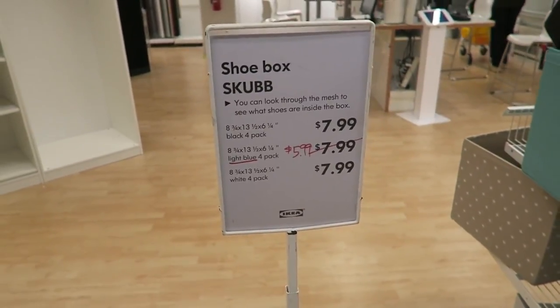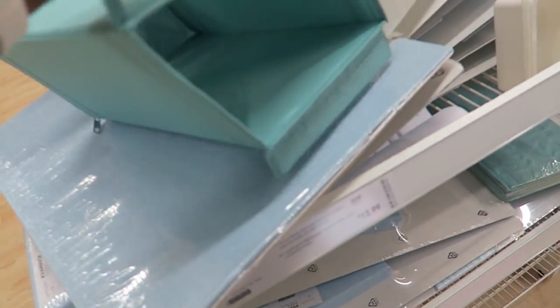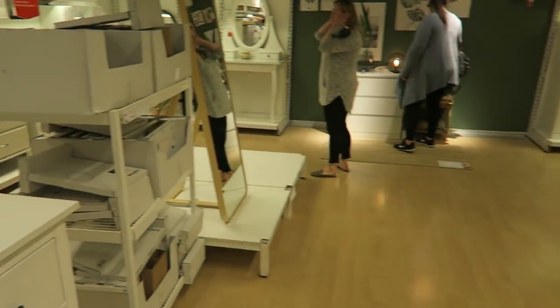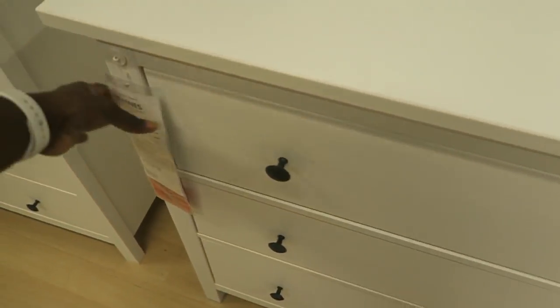The mesh shoe boxes are on sale. It's a lot though — you'd have to get so many for your shoes. Okay, this is the section we need to be in: dressers. Are any of them on sale?